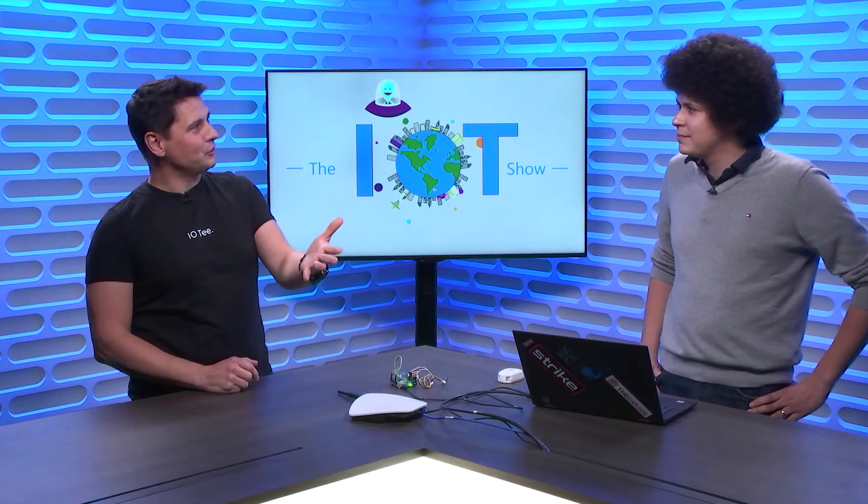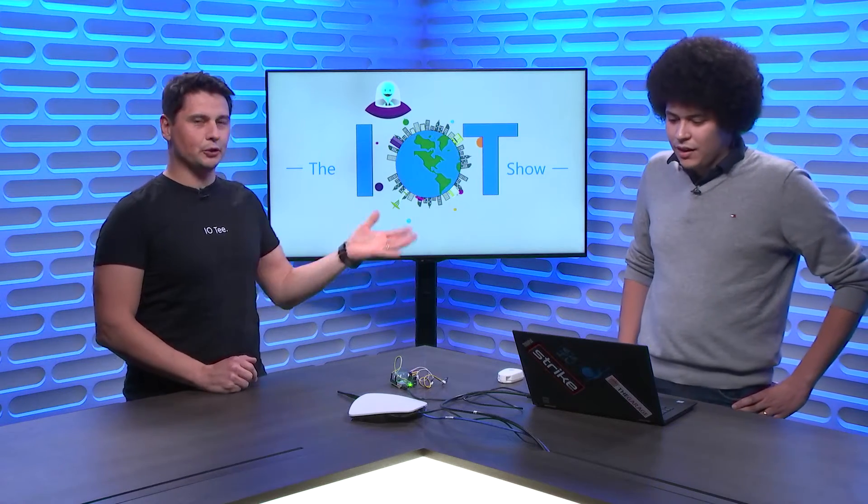How about you introduce yourself to our viewers? I'm Pericles, and I work on the Azure IoT team. More specifically, I'm a software engineer on IoT Central. Today I'm here to talk about Device Bridge.